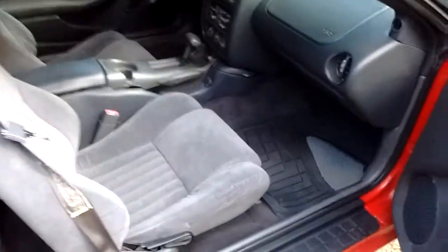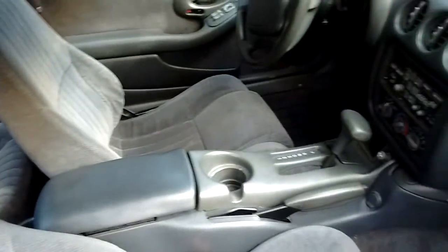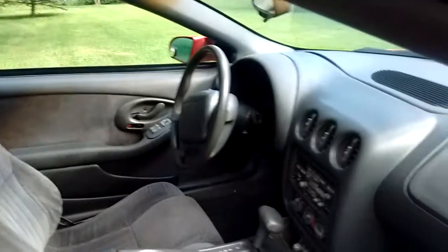Here's the interior. The interior is in excellent condition. This car doesn't appear to have been abused at all.